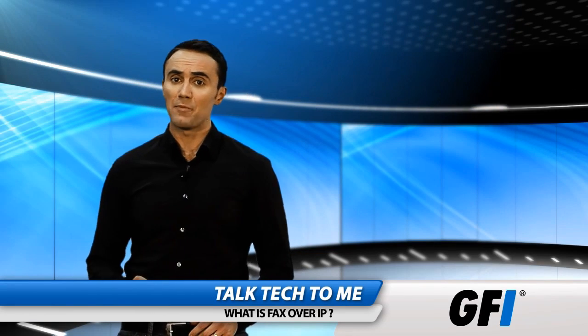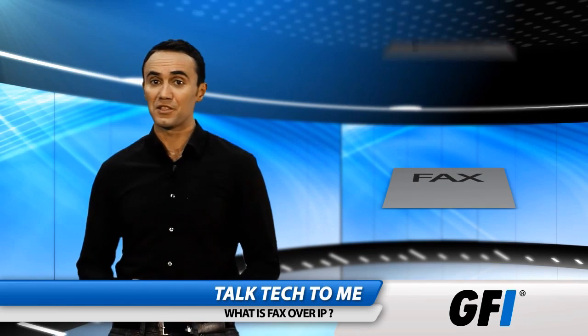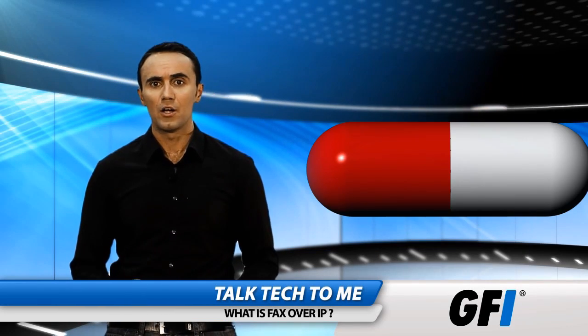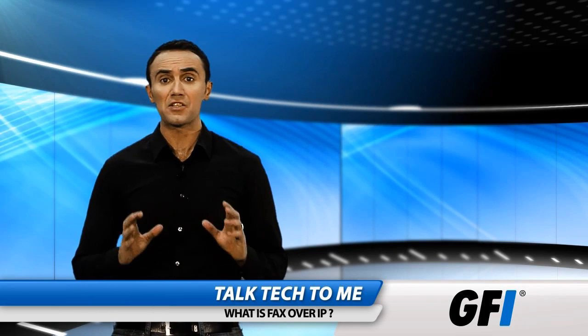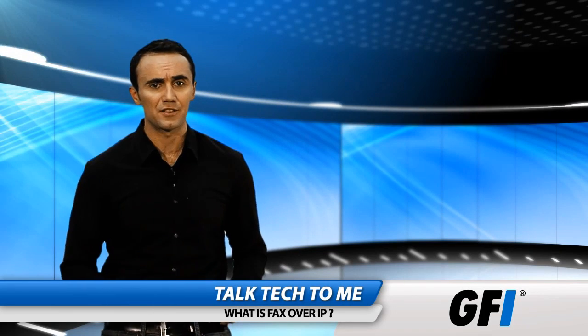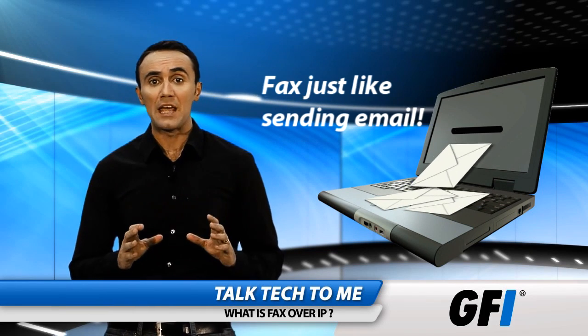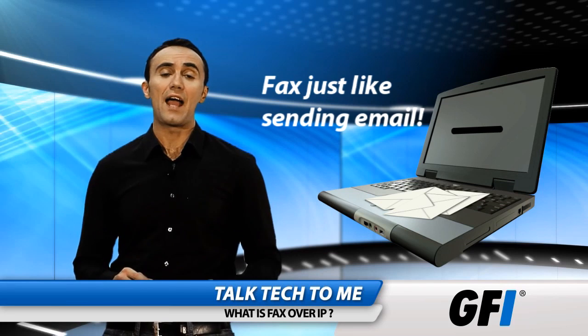The success of Fax over IP depends a lot on the hardware and software used to send it. The software needs to packetize and encapsulate. With real-time Fax over IP, faxes are sent immediately just like traditional faxes. You don't need to build a separate network — you can use your existing one. If you have VoIP gateways, you can use them to send a fax.